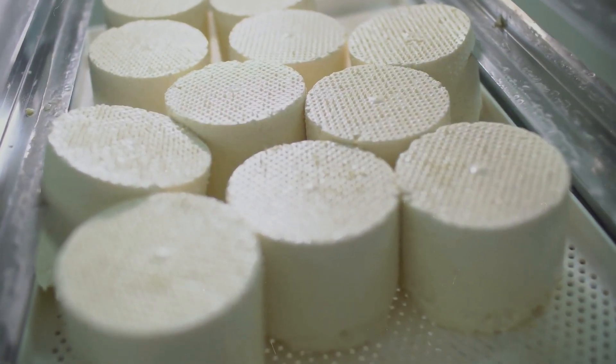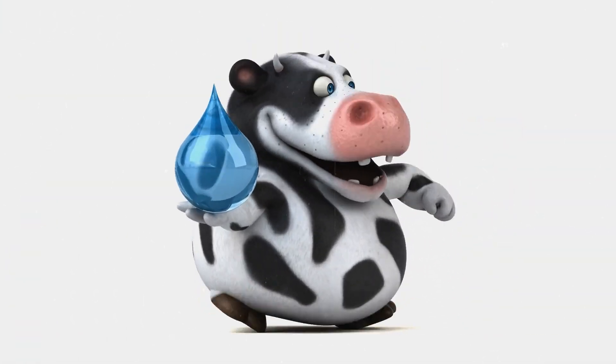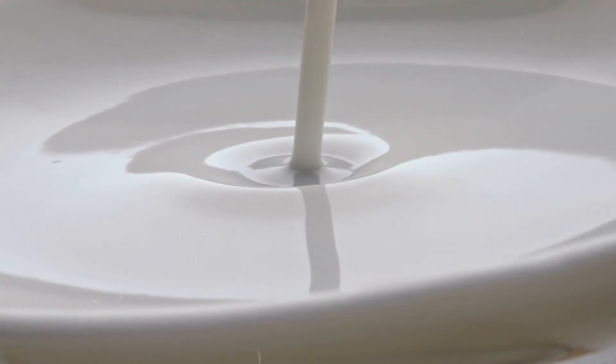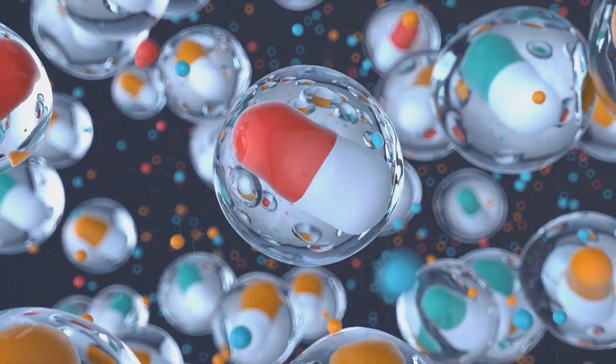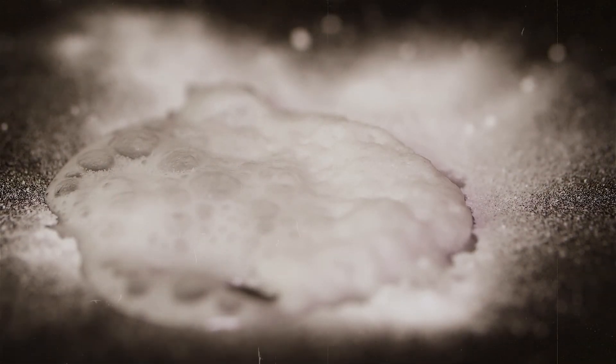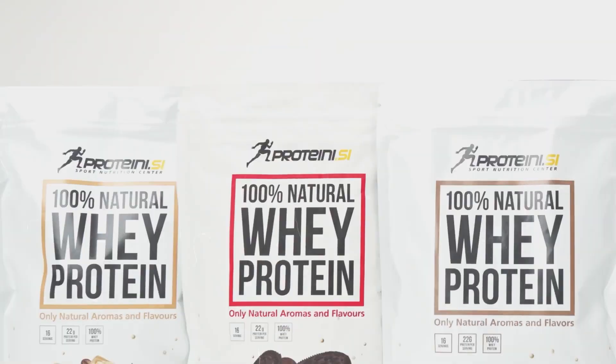The curds will go on to become cheese, but it's the whey — once considered a waste product — that we are most interested in. The liquid whey contains a concentrated mix of proteins, lactose, vitamins, and minerals. It's this nutrient-rich liquid that will eventually become the powder in your protein shaker, but there's still a long way to go before it reaches that familiar form.